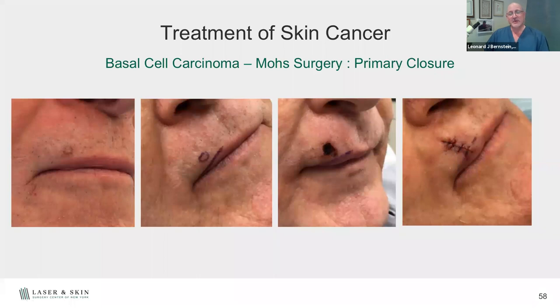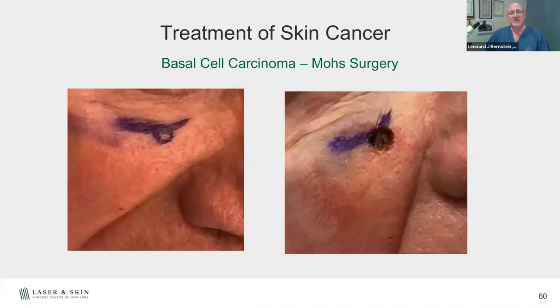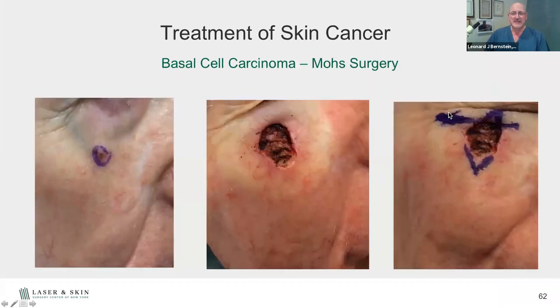Here are examples of Mohs surgery. We delineate special borders — for instance, marking the lip margin so we always know where it is after numbing. After the surgery is done, we close it up the same day. Here's an interesting case: a basal cell carcinoma that was biopsied — the patient didn't come back for a few months, and the biopsy site looked healed. People said 'it's gone,' but the cancer was still there. Biopsies do not eliminate cancers most of the time. We went in, removed the skin cancer, and closed it the same day. Three months later, the scar is still slightly visible and will continue to improve over time.